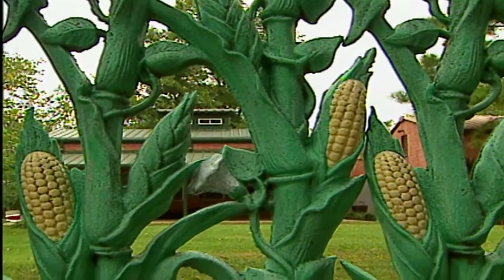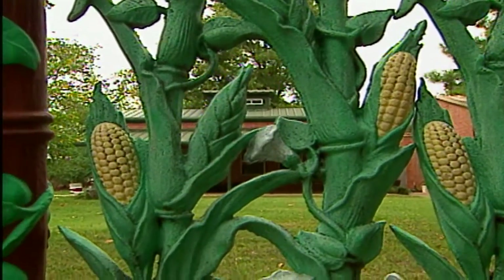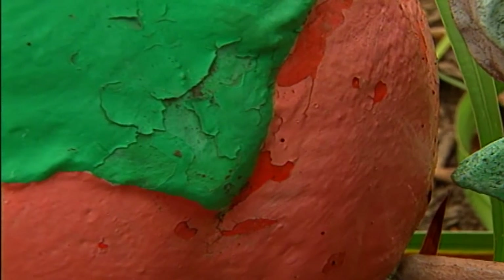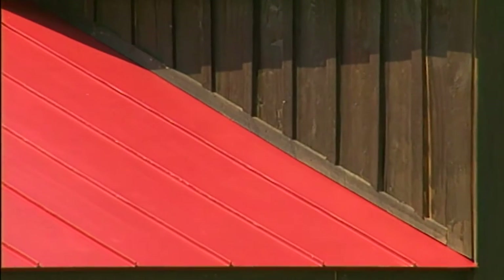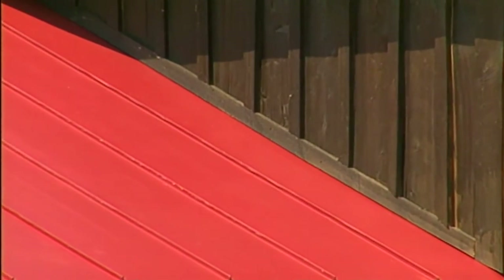Spend some money on quality paint. Use a good primer and a good paint, and it'll last a long time. Now let's move from ornamental iron work to another form of metal, which is more functional. Let's turn our attention to the roofing material we're using out here at the Garden Home.